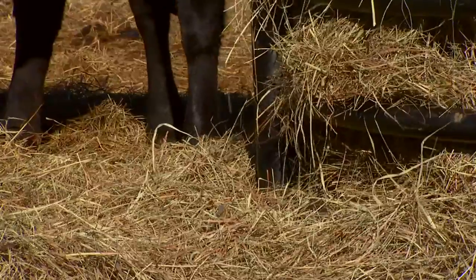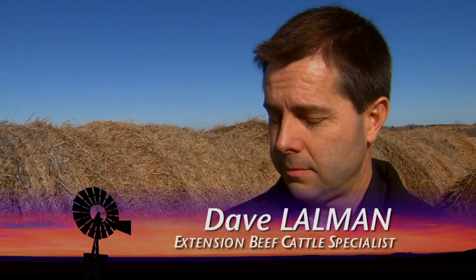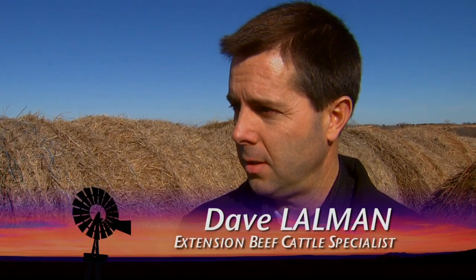Results from the hay feeder efficiency project should be ready by mid-spring. For more on the cattle feeding study, we're joined by Dave Lallman, who is an extension beef cattle specialist. Let's talk about the uniqueness of this project. It is unique because there have been only about three experiments published in the peer-reviewed literature on hay feeding, which is really kind of amazing when you consider that hay is roughly the fourth or fifth-ranked crop in Oklahoma and people feed hay all winter long all over the country.